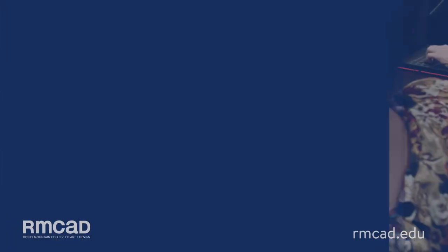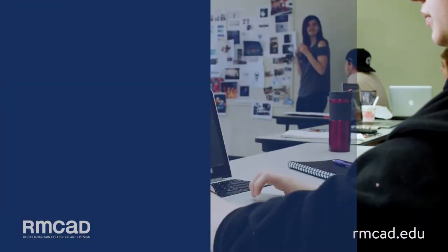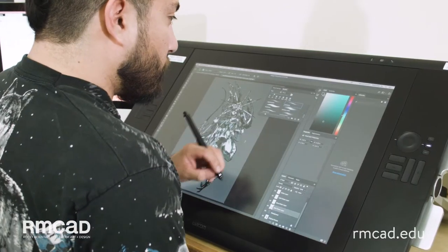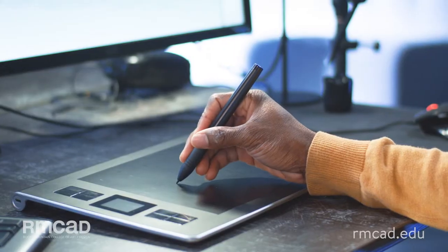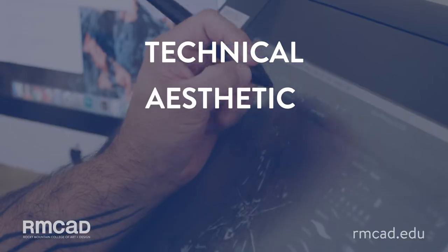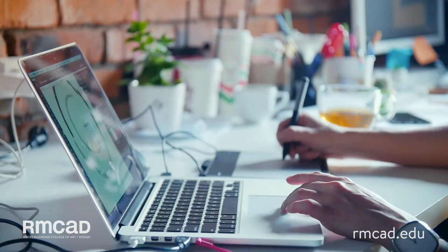By pursuing a Bachelor of Fine Arts in Illustrative Design, you'll be prepared to bridge the gap between analog and digital design. Immerse yourself through a blended learning experience with a schedule and environment that works best for you. RMCAD's on-campus and online illustrative design program will get you hands-on and teach you the technical, aesthetic, critical, and practical skills you need to become a successful illustrative designer.